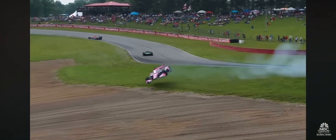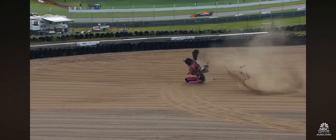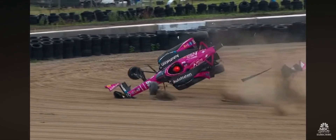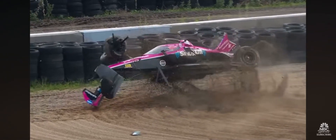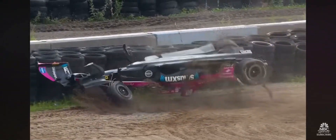More than likely, that would have been Simon trying to protect himself. You can see his hands pulled back to his chest, probably grabbing his shoulder belts.